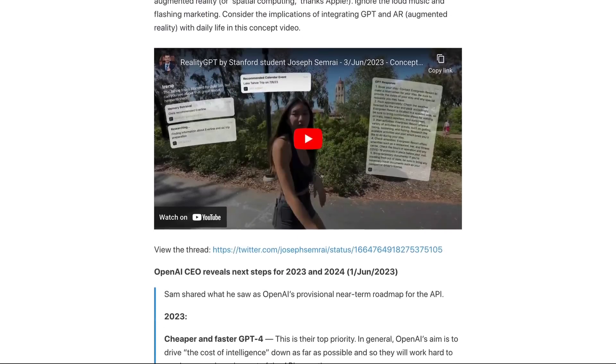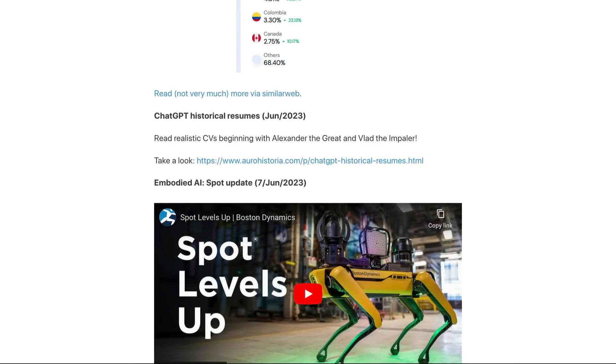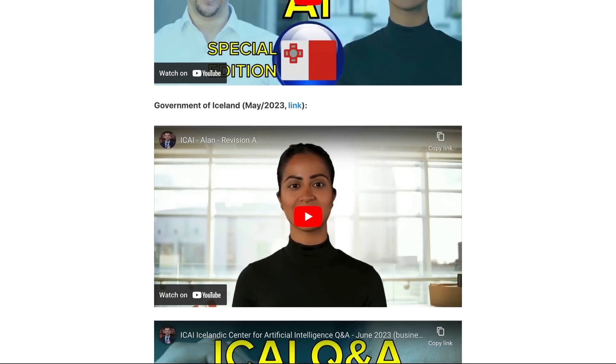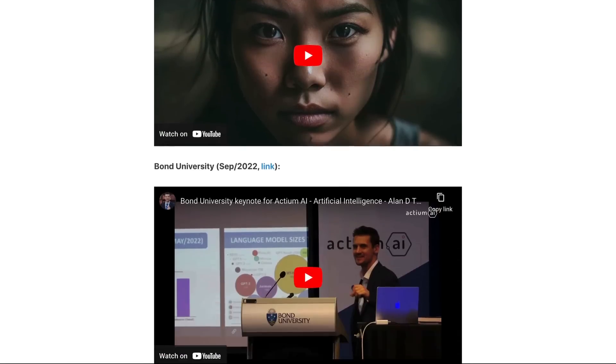I'd love to invite you to subscribe to my monthly newsletter. If you become a full subscriber, you get access to some pretty cool stuff, including my keynotes from around the world. Lifearchitect.ai/memo.